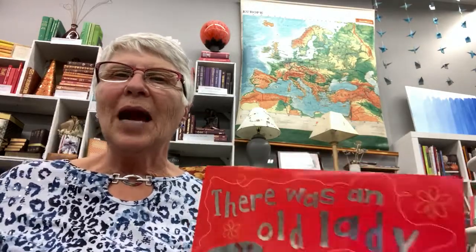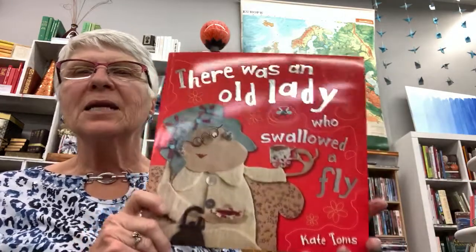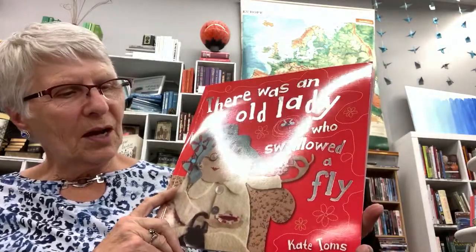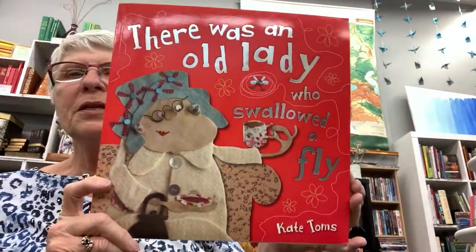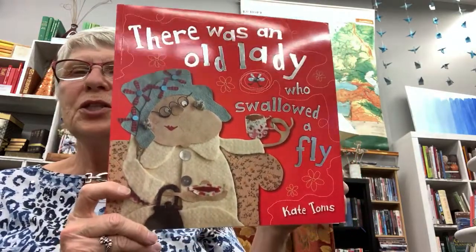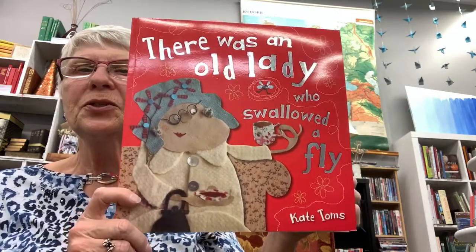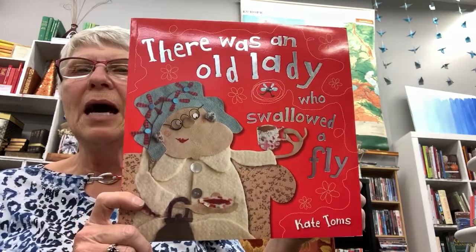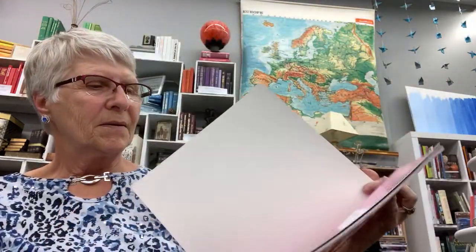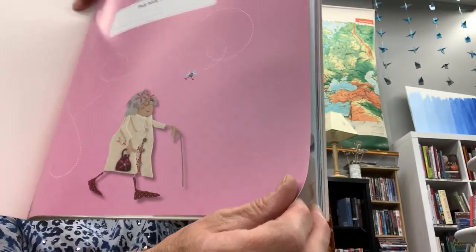Hello, here we are again with another story for you. This one is a big story called 'There Was an Old Lady Who Swallowed a Fly' by Kate Toms. The illustrations are done with felt — she's cut felt and used other objects in her pictures. It is called a collage. And here is our old lady walking along.